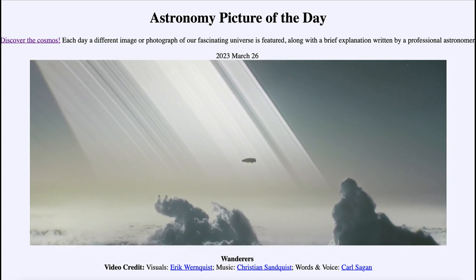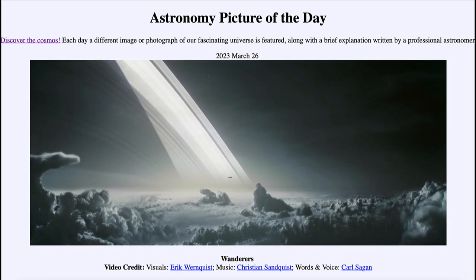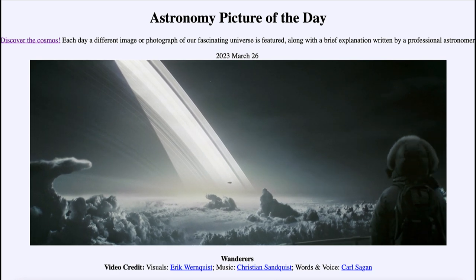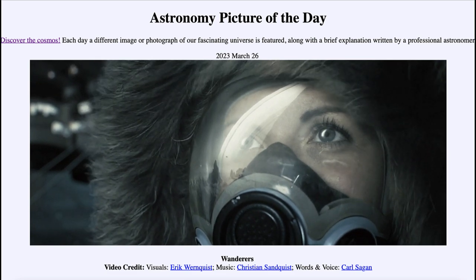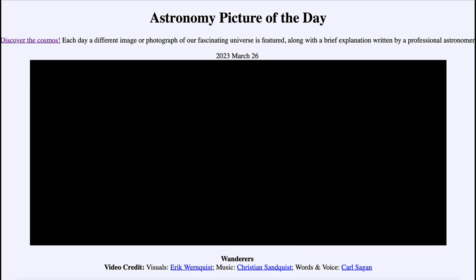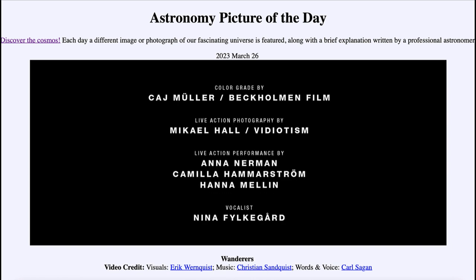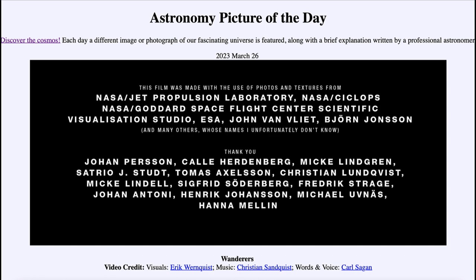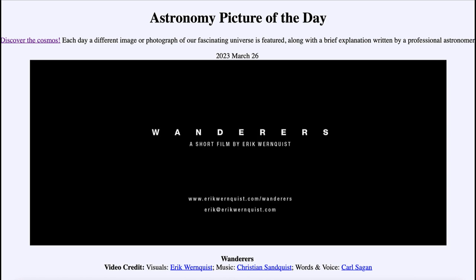We see the rings of Saturn from a closer view than we ever get from Earth. At some point there may be humans out there, looking out from one of the moons toward the rings of Saturn and studying them from a very close distance. We don't know exactly when this will happen — whether 10, 20, or 50 years from now — but perhaps someday we will actually be traveling out and seeing the views shown here in this animated video.